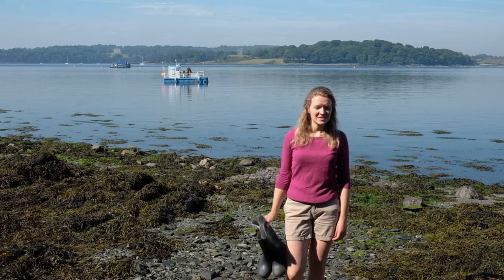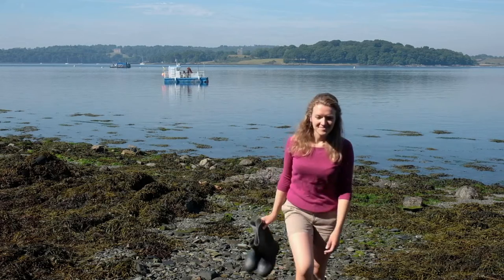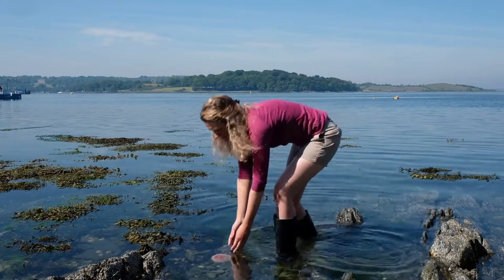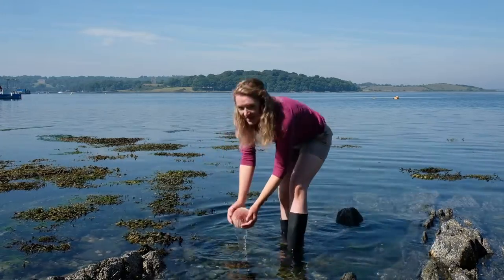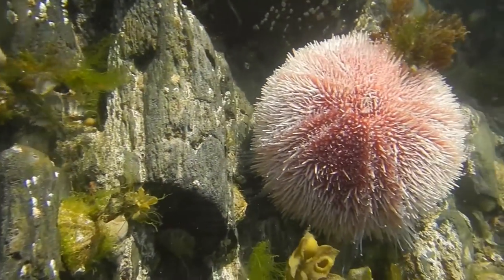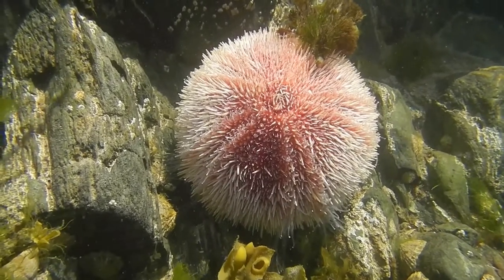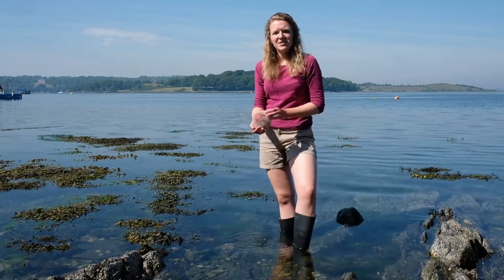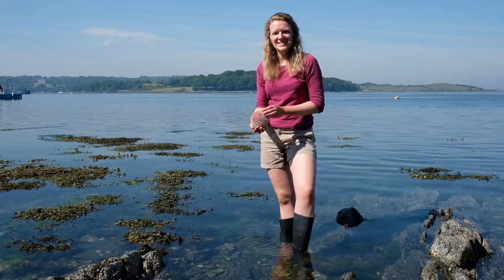Today we're going to go find one. And for that, I'm going to need a pair of these. The humble sea urchin, commonly found on coastlines all around the UK and Ireland. And despite having a relatively simple nervous system, these creatures are able to detect the harmful effects of UV light and create personalised sea urchin-sized sun hats.